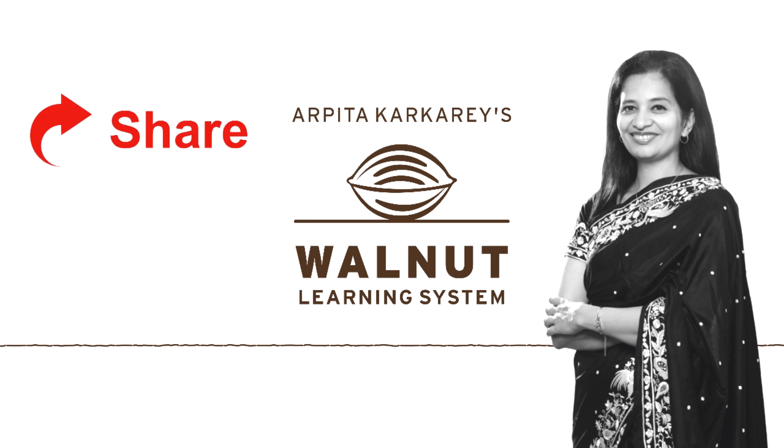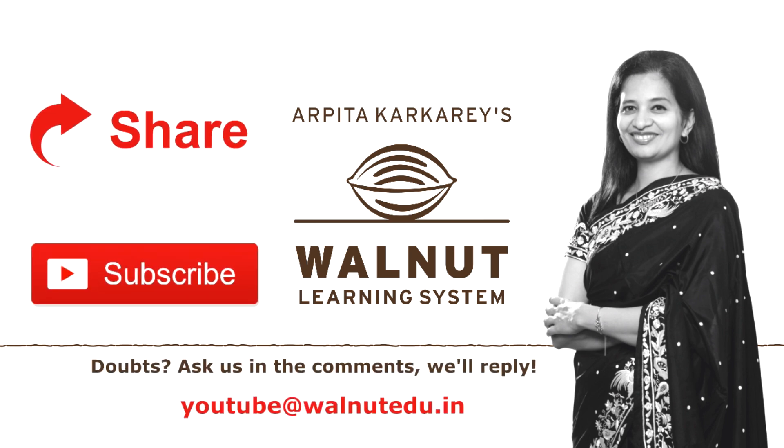If you like our videos, do share them and subscribe to our channel. If you want awesome quizzes, write to us.